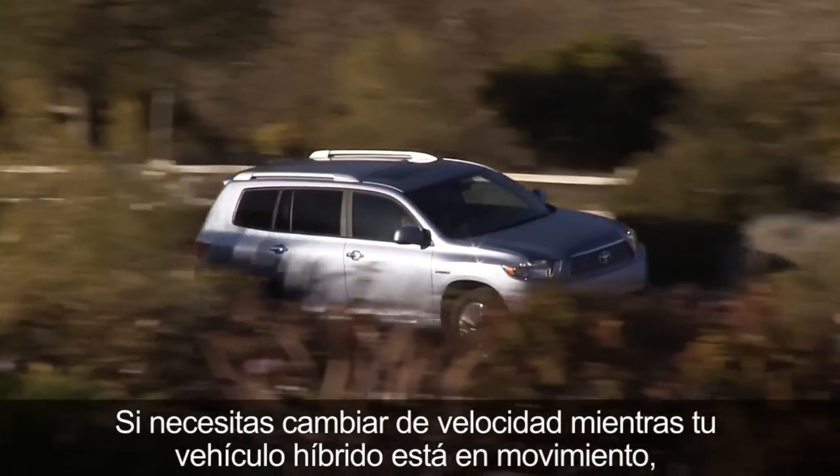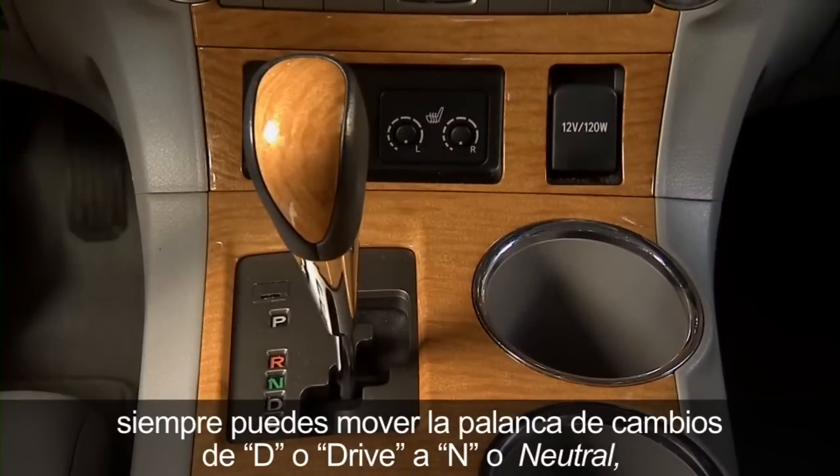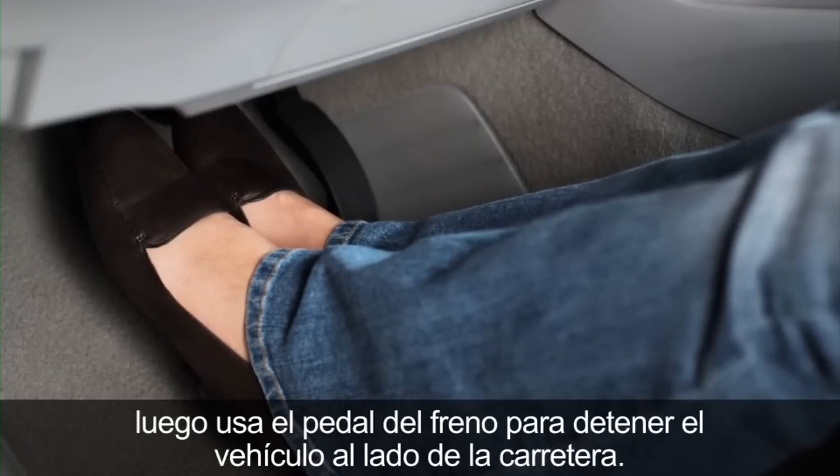If you need to shift out of gear while your hybrid vehicle is moving, you can always slide the shift lever from D for drive into N for neutral, even when the vehicle is moving. Then use the brake pedal to bring the car to a rest at the side of the road.